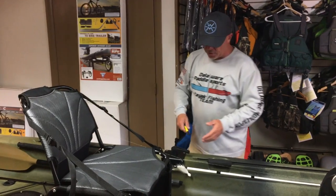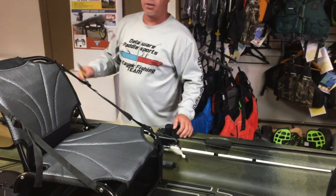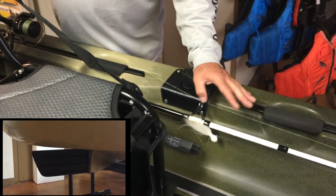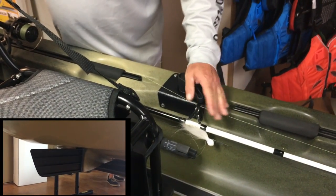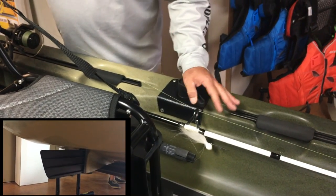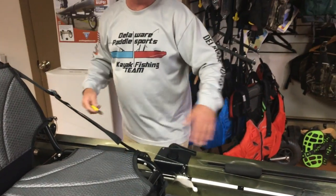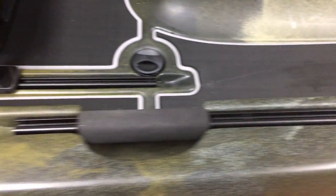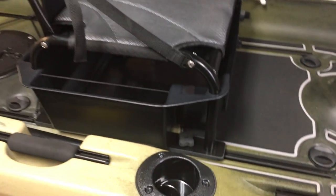Coming back you're going to see your steering handle — this allows you to control the rudder as you go along with your Propel. It's very easy and very clean. Gear tracks are throughout the kayak for rod holders — you can see them all over the place.